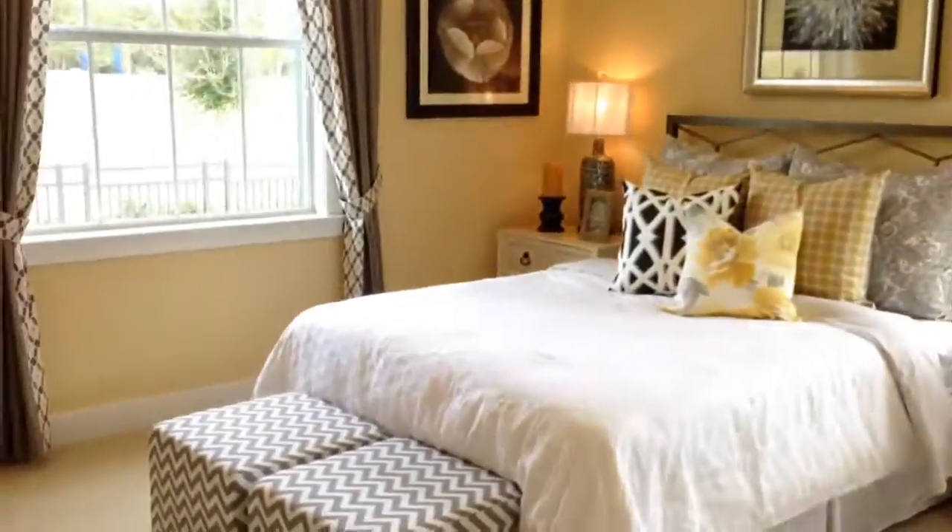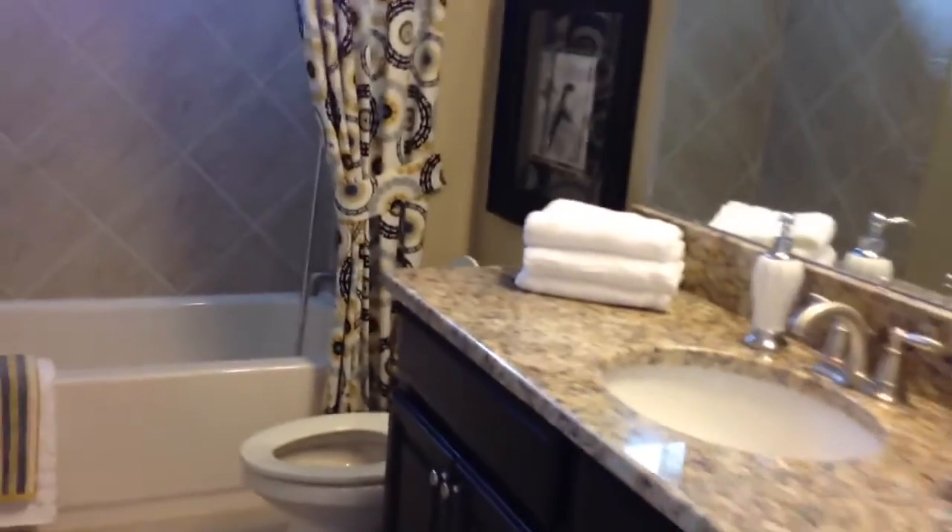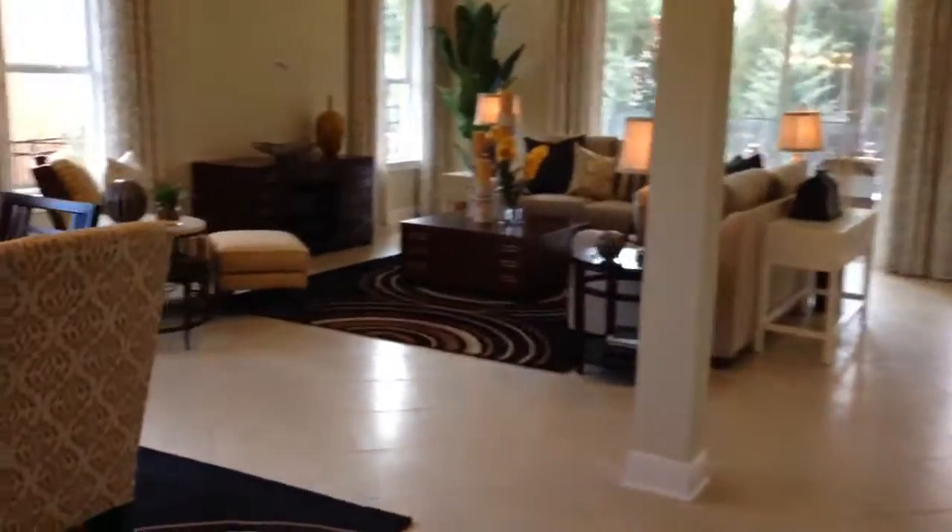The front bedroom area here, right in the front. This bathroom — very, very nice open plan.